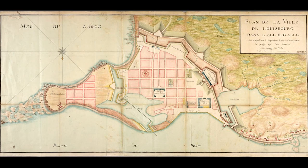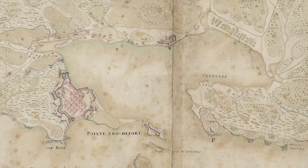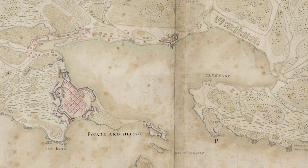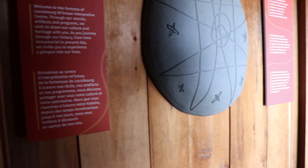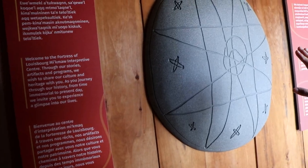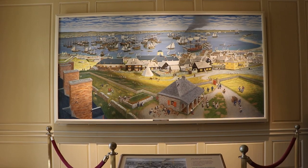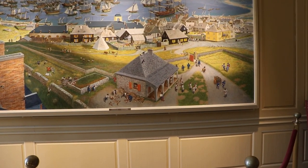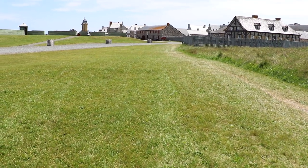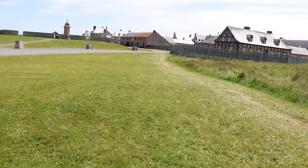The Fortress of Louisbourg was established in 1713 in the French colony of Île-Royale, which later became known as Cape Breton Island. This colony was located on unceded Mi'kmaq territory in the district of Unamagi. The fortress was a significant port for French naval forces until British troops besieged the site twice, leading to its eventual abandonment and destruction in the 1760s.